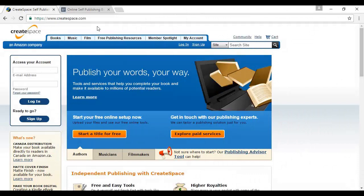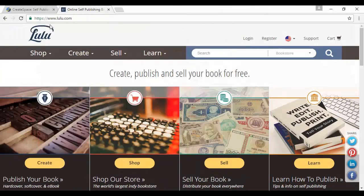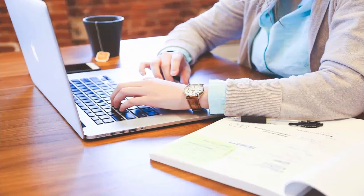Amazon offers this service through its CreateSpace subsidiary at createspace.com, which also means you can sell through Amazon itself. Another good site is lulu.com and there are several others. You can also use this method and then order some stock that you send yourself, although obviously this is less passive. Of course, you still need to create the book, but this is just the same as creating any digital product.